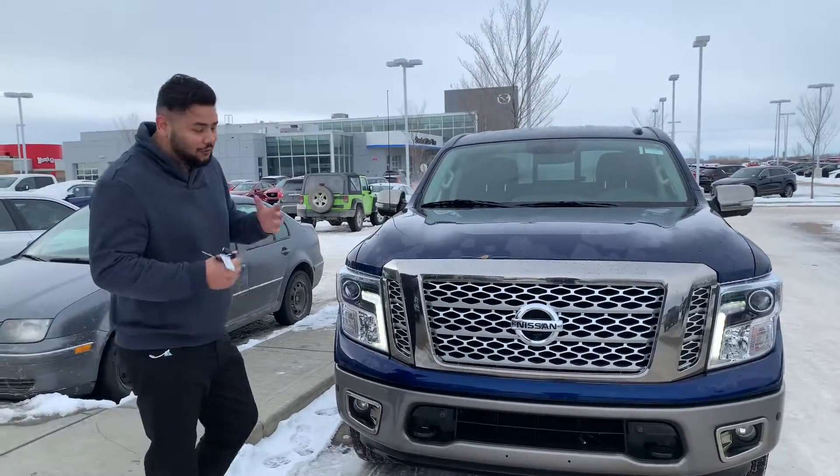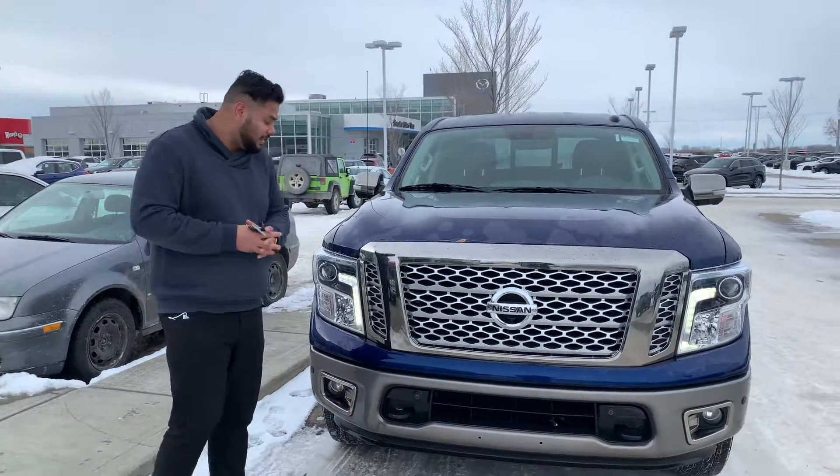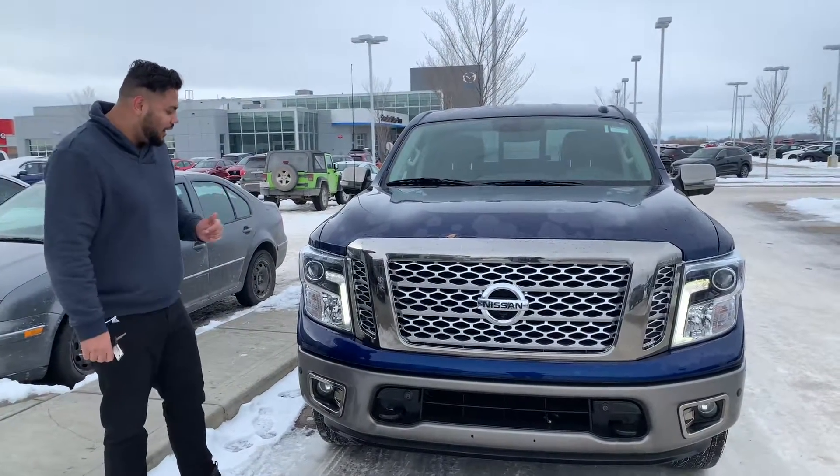Now these pre-owned Titans are very rare because people who buy them brand new hold on to them a little bit longer. So we're very lucky to have one here.